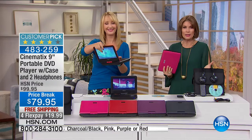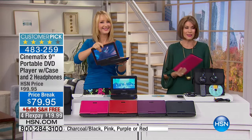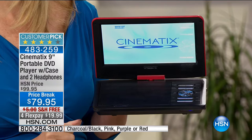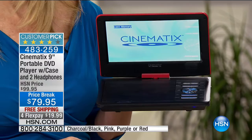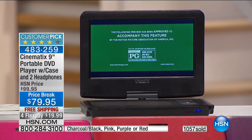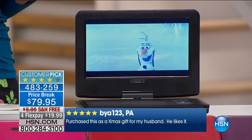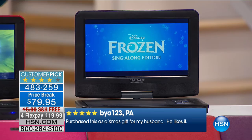Nobody just does one movie anymore — there's always the sequel, the prequel, the whole series. People absolutely love this item, and at this price break with free shipping and handling you're saving a total of $25. Our holiday season has kicked off at HSN, which means our holiday return policy is already in effect. Even if you're buying this as a gift to put under the tree, you have until the end of January to return it if needed. Read the reviews — people love it and use it.